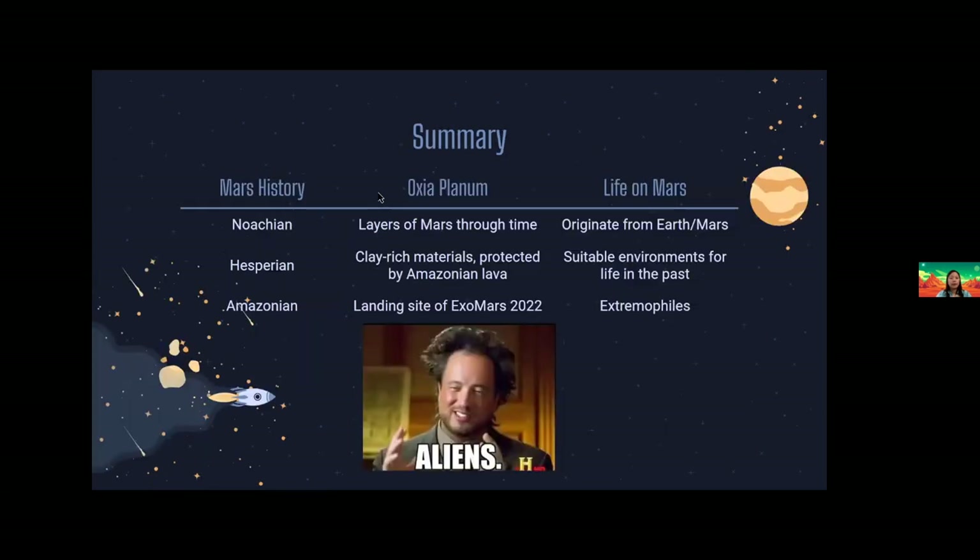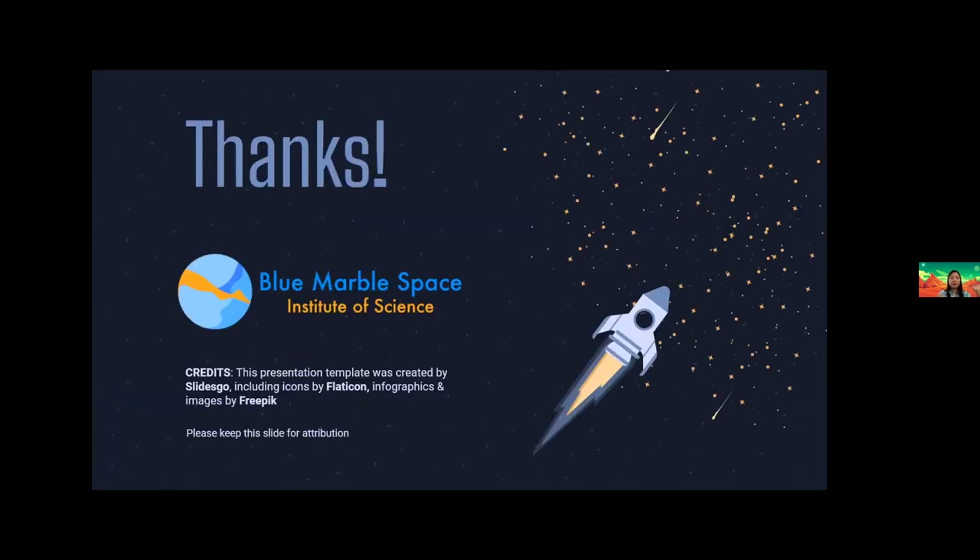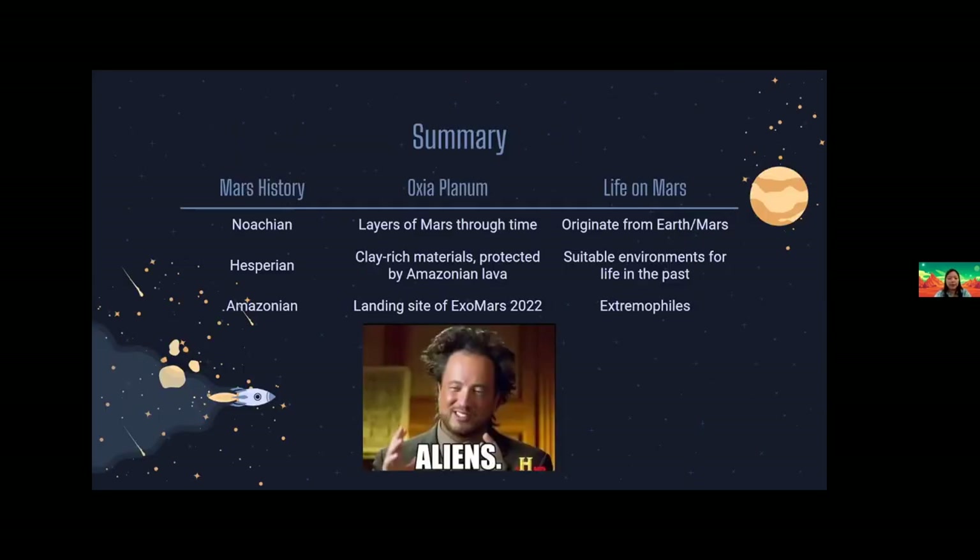Here is a summary of what I discussed today. I walked you through the Geological History of Mars from Noachian to Amazonian, a brief discussion of Oxia Planum and its evolution, and the possibility of life on Mars — which includes the theory of the origin of life, the fact that Mars had the right conditions for life in the past, and what type of life can exist on Mars, which are extremophiles. Thank you so much for listening to my presentation, please let me know if you have any questions.